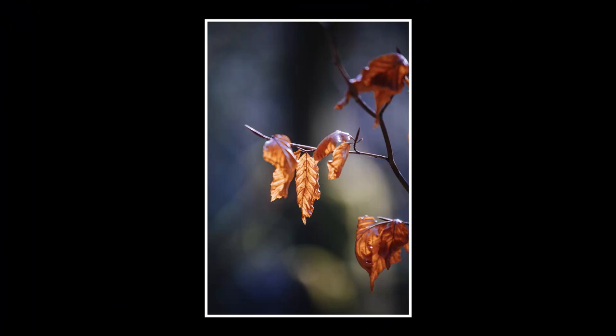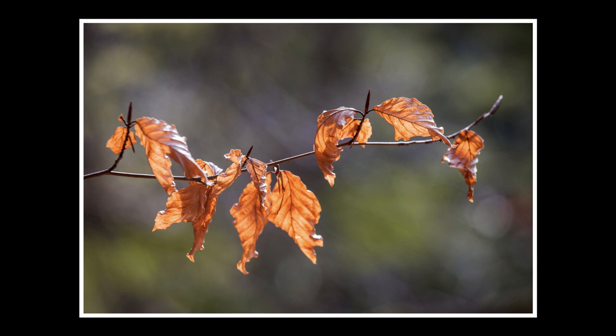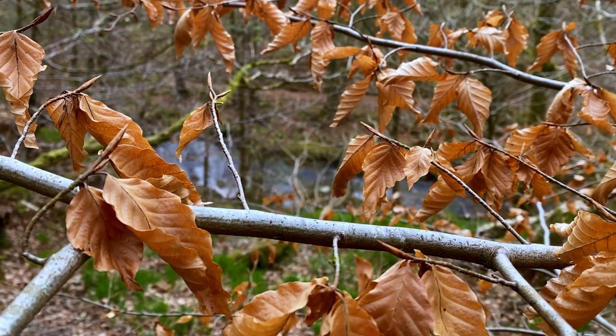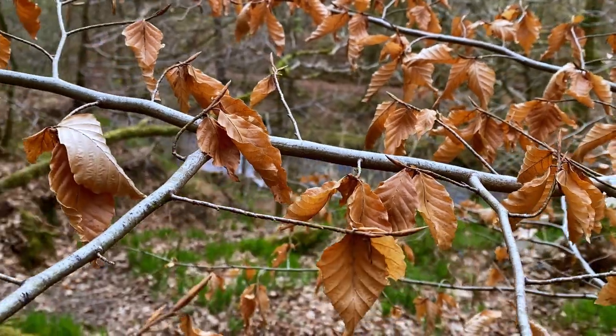There is one plant that always amuses me — the humble beech tree. It is renowned for holding onto its leaves throughout winter. After the spring and summer season, its leaves turn from green to a golden orange colour and shrink and distort slightly as they lose their moisture.